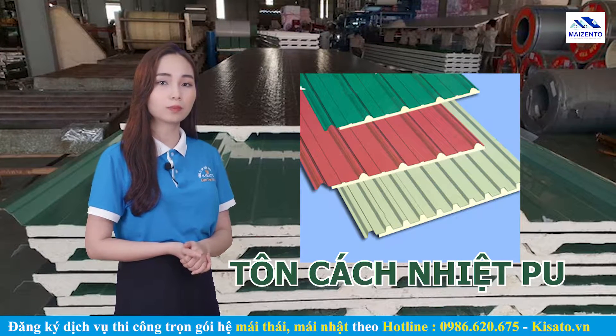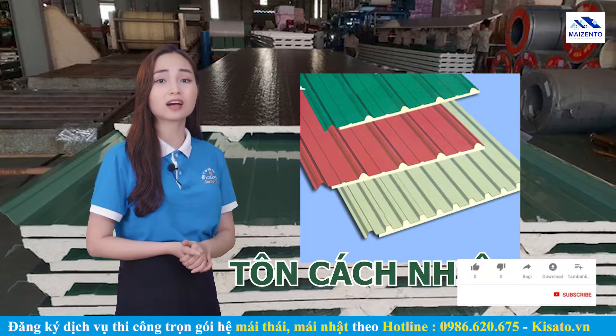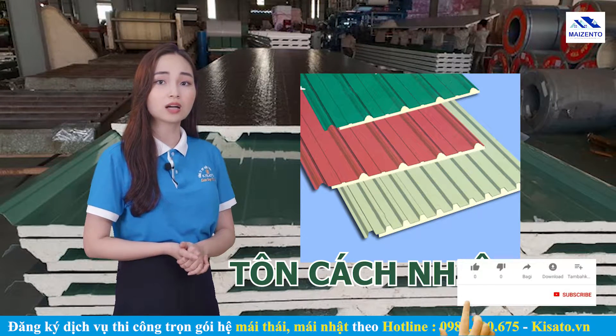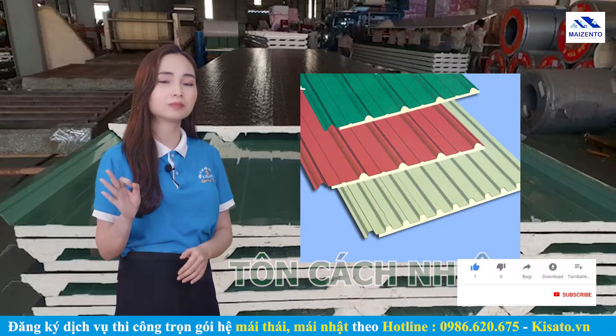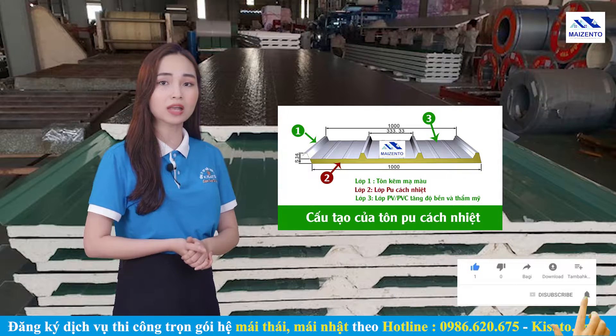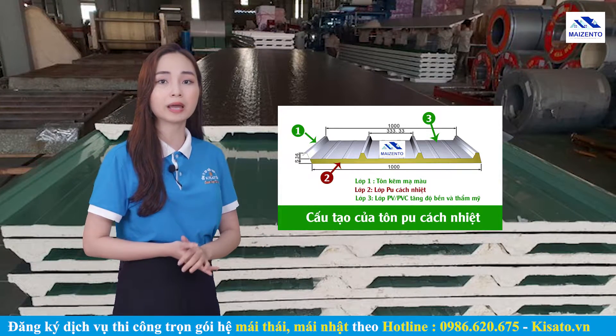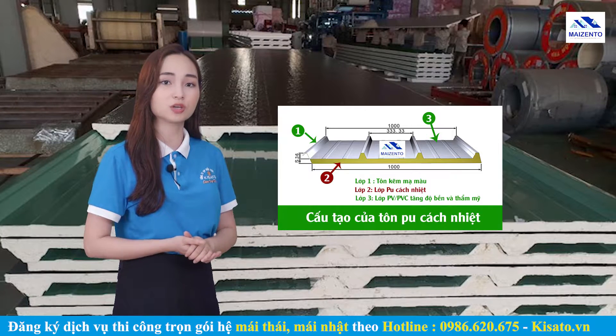Tôn PU ngoài công dụng cách nhiệt hiệu quả mà ai cũng biết, thì tôn còn có khả năng chống ồn, chống cháy rất tốt. Cấu tạo của tôn cách nhiệt gồm 3 lớp. Lớp tôn thường ở vị trí đầu tiên có tác dụng làm mái và tăng tính thẩm mỹ cho ngôi nhà. Lớp tôn ngoài cùng được làm từ thép mạ kẽm hợp kim nhôm kẽm, giúp gia tăng khả năng chống ăn mòn cho mái tôn.